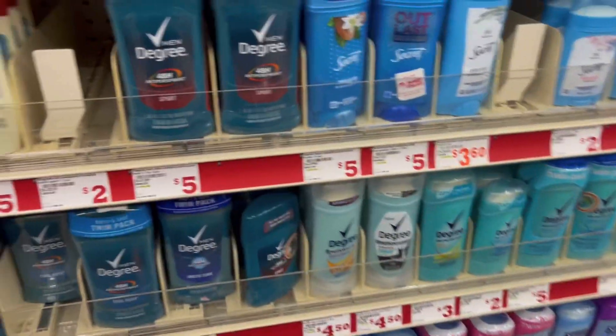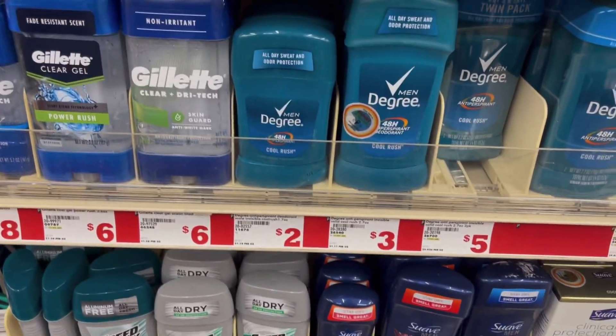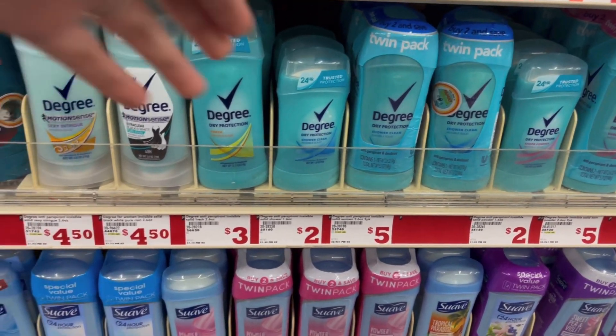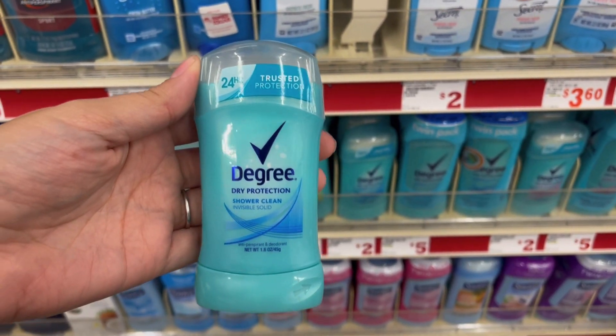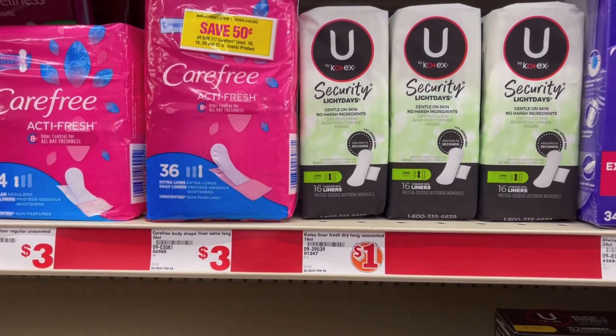If you saw my five off 25 video for Saturday, you saw that there was a glitch on these Degree deodorants, better priced at two dollars. I picked up the men's in that video; today I'm gonna pick up the women's, also priced at two dollars. This digital coupon is glitching, working on just the deodorant, making the deodorant completely free. So I'm gonna test it out to see if it still works.